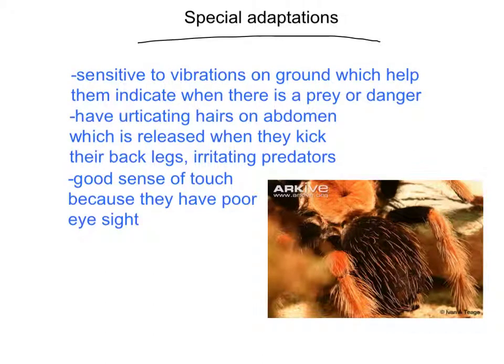They're sensitive to vibrations on the ground, which help them detect when there is prey or danger. They have irritating hairs on their abdomen which are released when they kick their back legs, irritating predators. They also have a good sense of touch because they have poor eyesight.